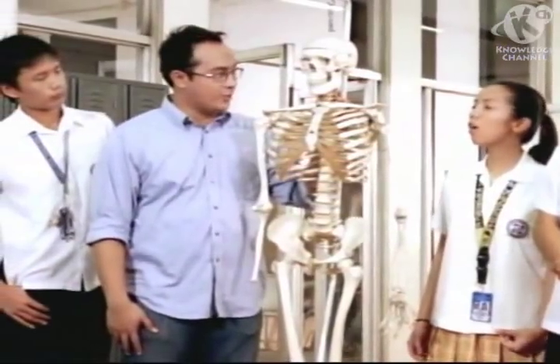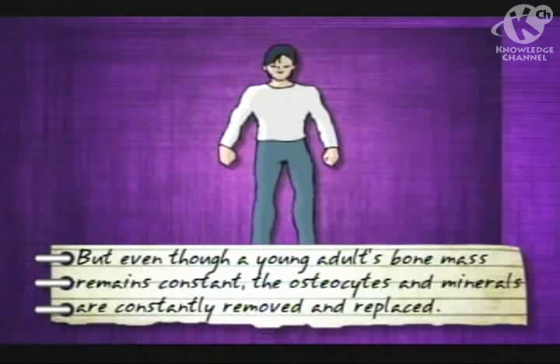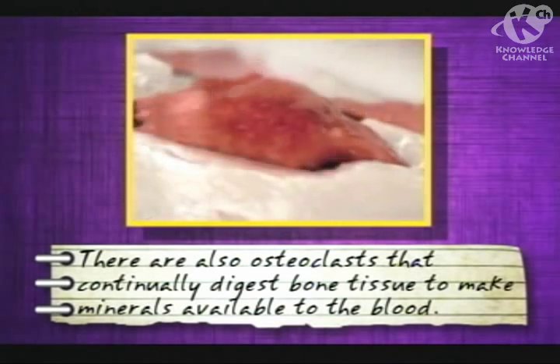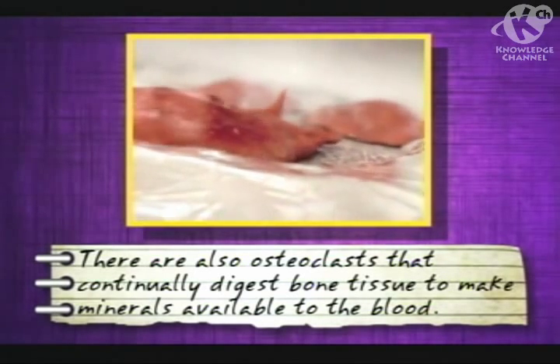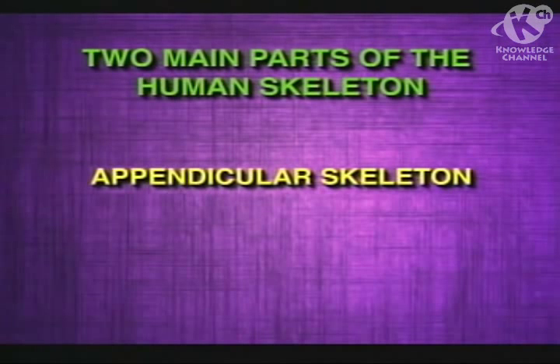Does ossification stop once an adult has 206 hard permanent bones? Yes — ossification continues only up to early adulthood. By that time, growth stops because the bones are completely ossified. But even though a young adult's bone mass remains constant, the osteocytes and minerals are constantly removed and replaced. There are also osteoclasts that continually digest bone tissue to make minerals available to the blood. When an adult has all 206 bones, the skeleton is complete.